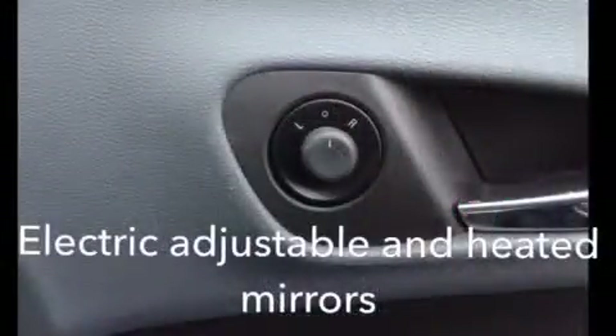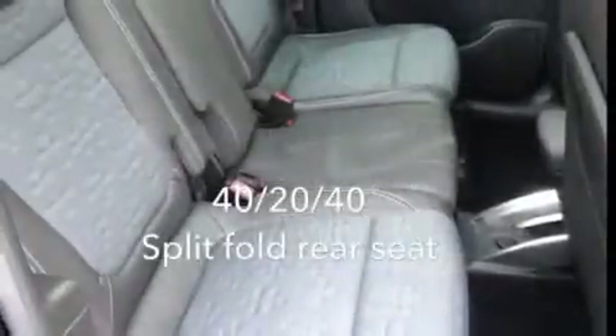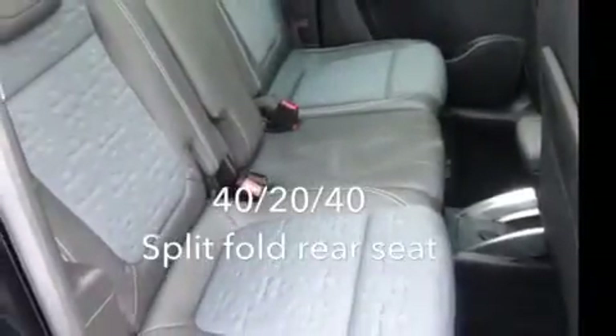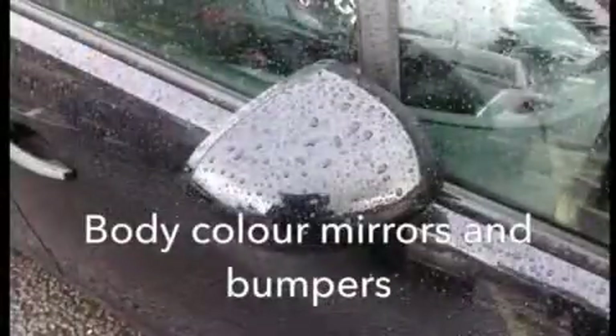This Mareeva has electric adjustable and heated door mirrors and electric front and rear windows. In the back we have 40/20/40 split-fold rear seats and a particularly versatile and large rear load area.